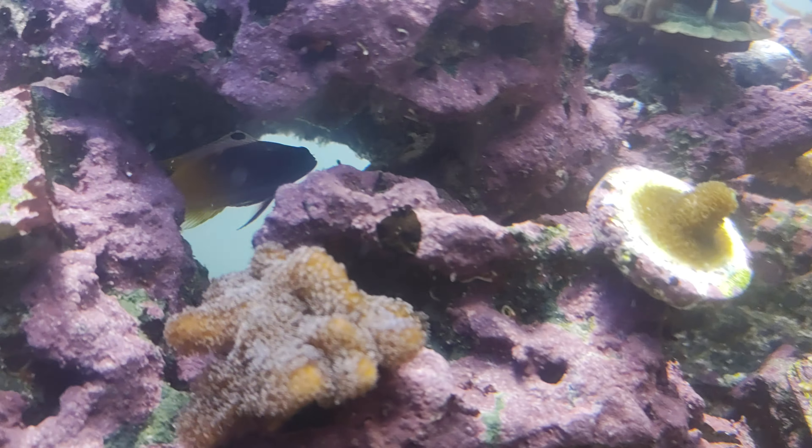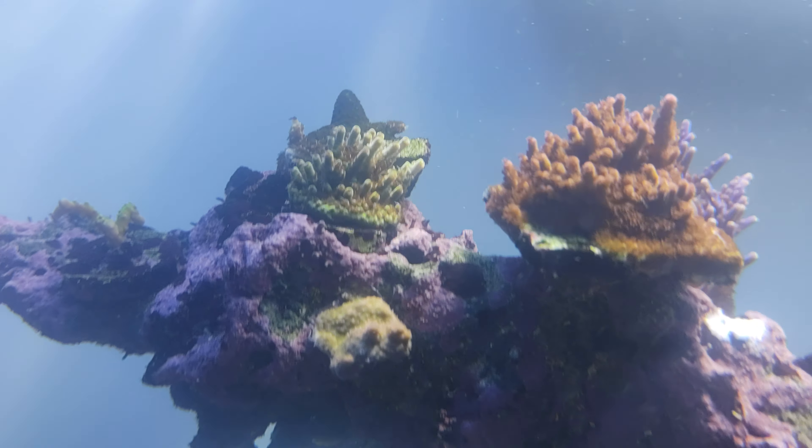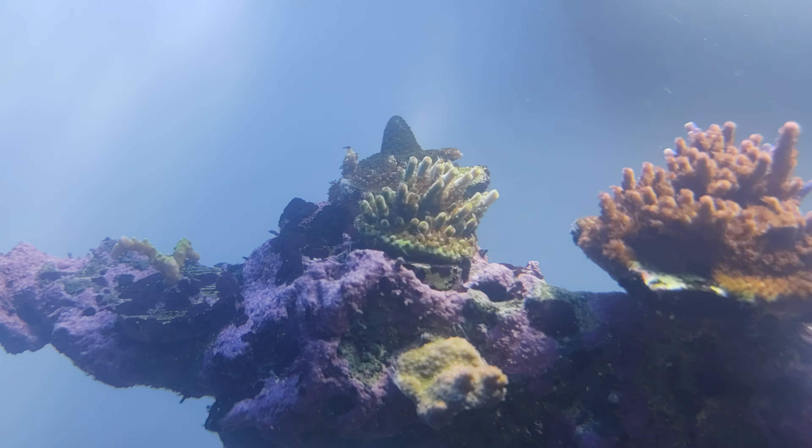Maybe some of the bigger corals can't eat them, but definitely the smaller coral polyps are eating some.